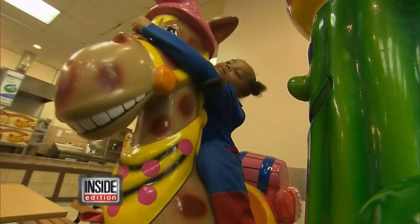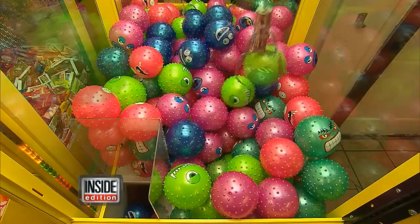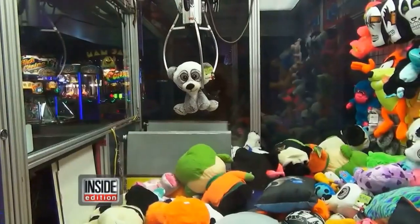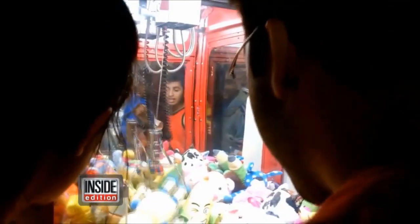Here, they want little kids to win, and actually program the claw to make sure every kid comes out a winner. So if you thought this was a game of skill, think again — your machine could be rigged. One person said: 'I don't care, I'll probably still keep feeding the money in, because it's a lot of fun.'